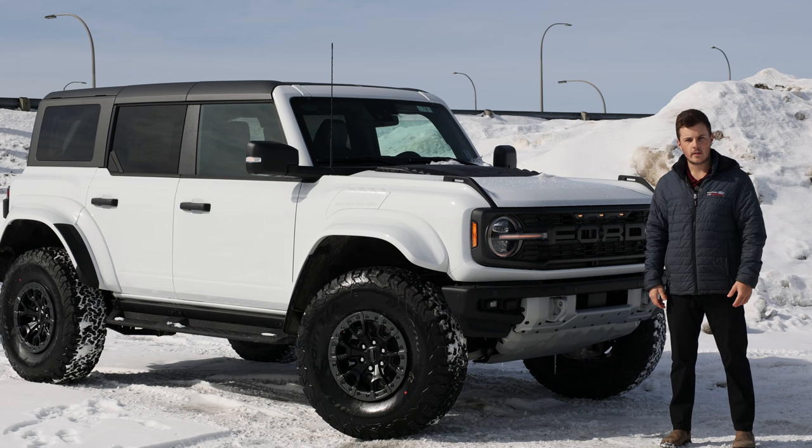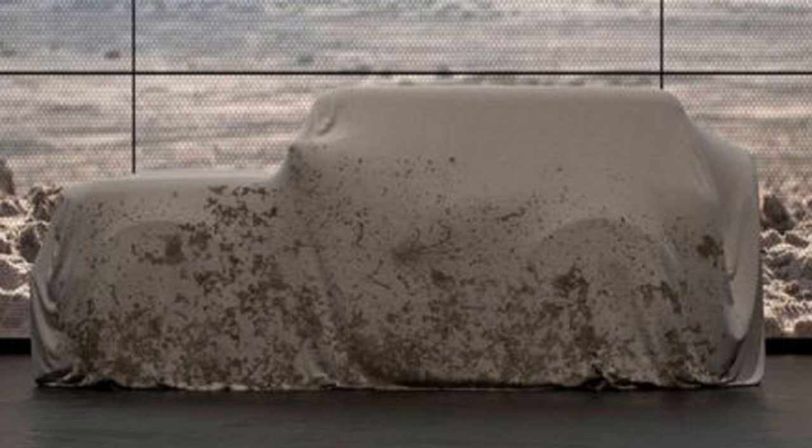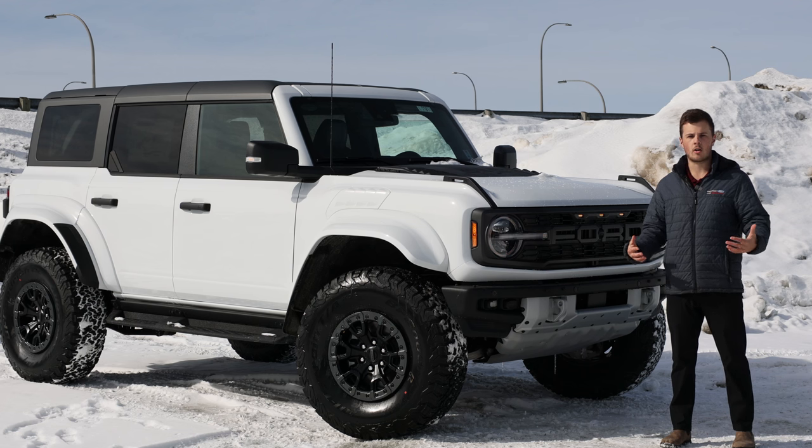Back in 2017, Ford gave us a bit of a teaser picture of what seemed to be the resurrection of the Bronco family. 2021 comes along, and the Bronco is back.